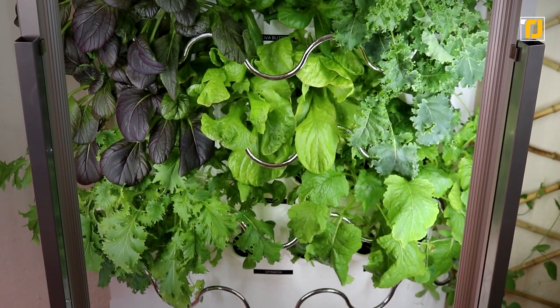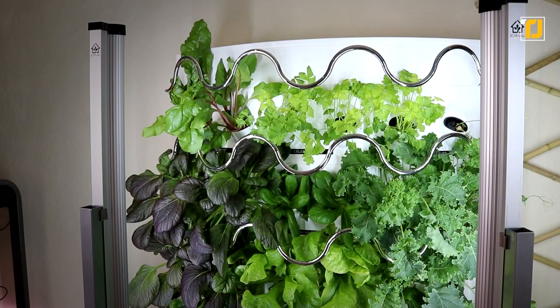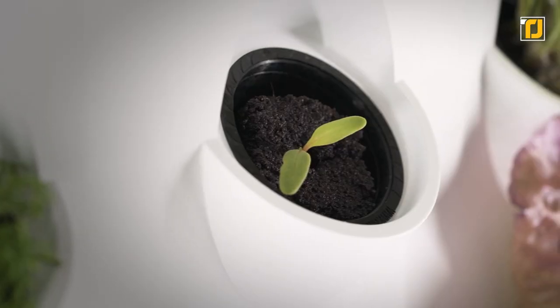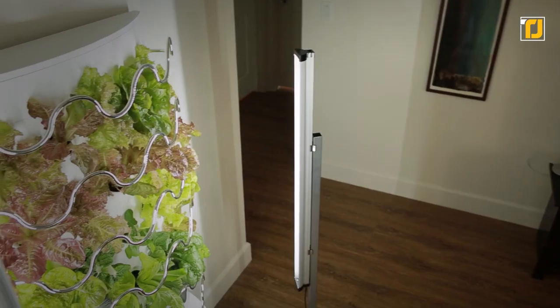And it only takes up 2.5 square feet of floor space, which is basically nothing. All you've got to do is drop a seed into its little pod, add water and nutrients, and watch in awe as your seeds magically come to life right in front of your very eyes.